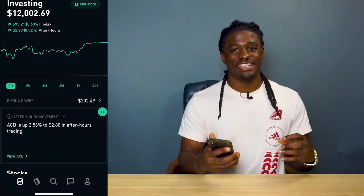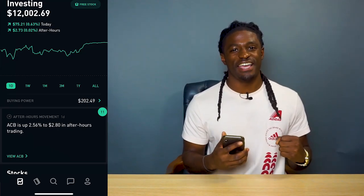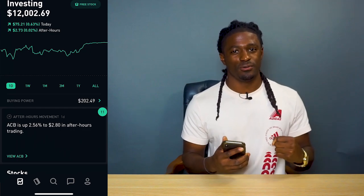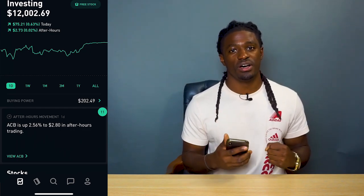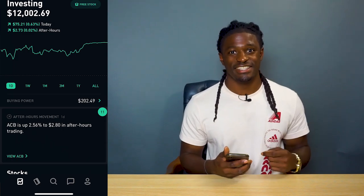Hey, what's up YouTube, it's Zeke. Robinhood is not out of the fight yet — it just struck back with its new update. My account just written above $12,000. Let's get into the video.